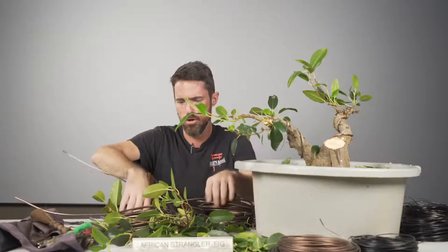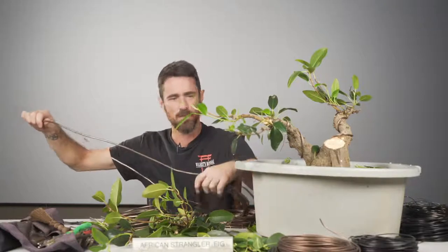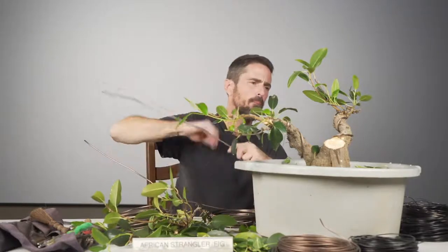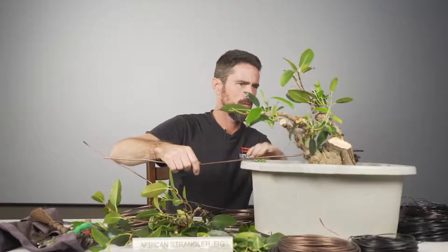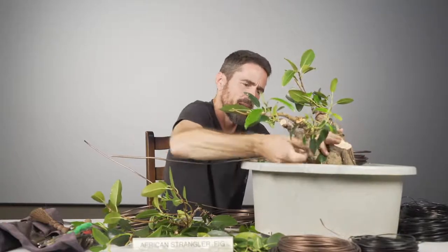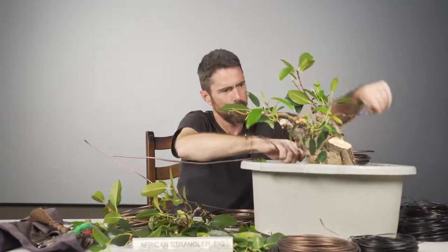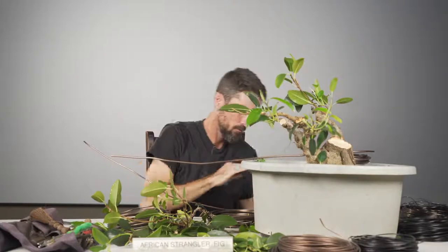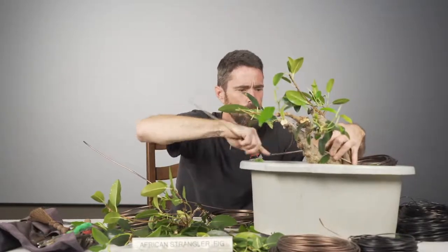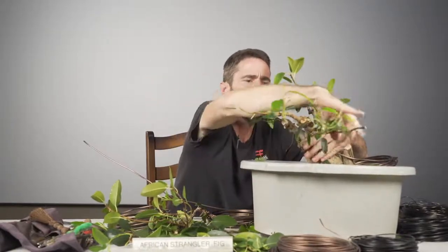Mike Garza asked about the history of the tree. This tree came from Jade Gardens — it's been under Chuck Ware's care for some time. We acquired it for this demo. I heard they had a family or friend in Florida so it might have come from Florida, but all I know for sure is that it's been under Chuck's care for some time.